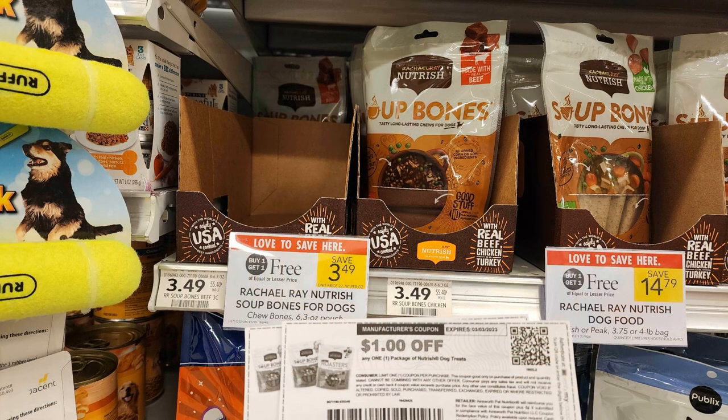The next deal is on Rachel Ray Soup Bones — these are the little three-packs of bones. The bones themselves aren't actually bones but they're a really good size. They're buy one get one free priced at $3.49, and we have a $1 off one printable coupon, which leaves you paying just 75 cents per bag.